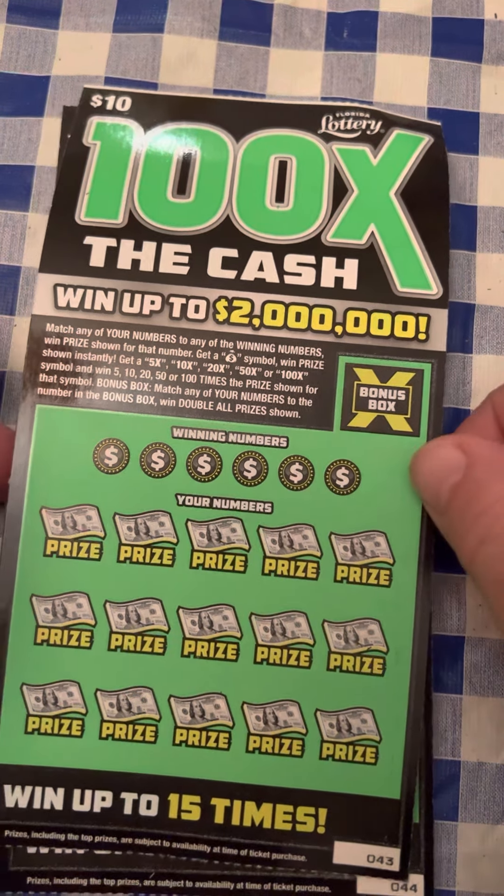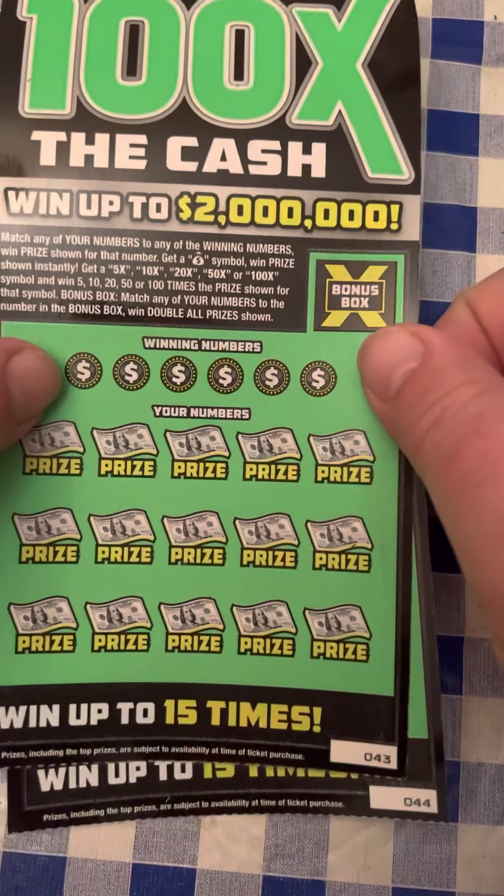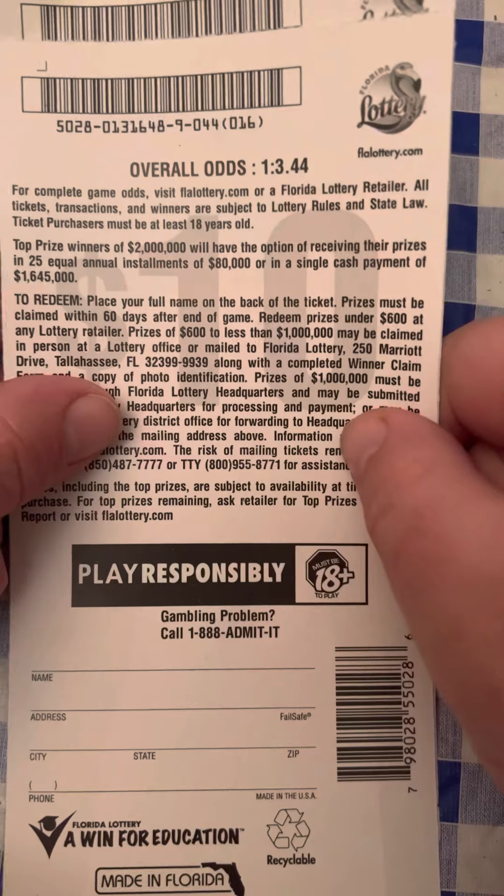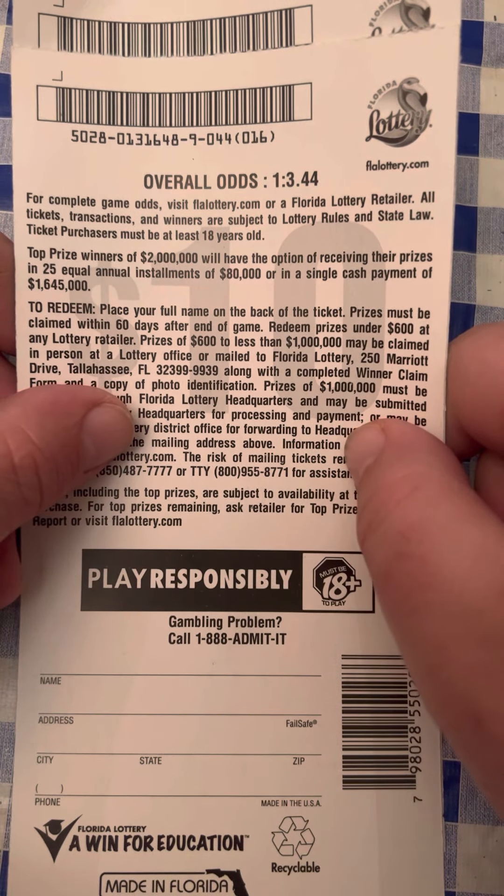We've got two of the 100 Times the Cash from the Florida Lottery — tickets number 43 and 44. The odds are 1 in 3.44. This is book number 9.